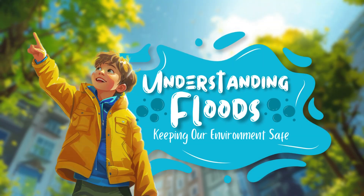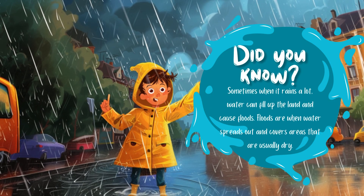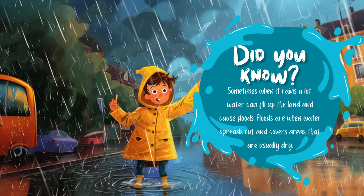Understanding floods — keeping our environment safe. Did you know? Sometimes when it rains a lot, water can fill up the land and cause floods.